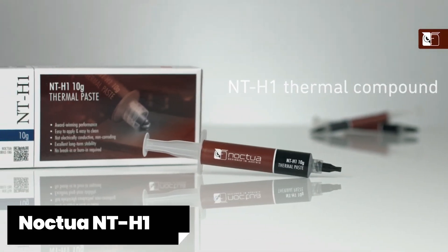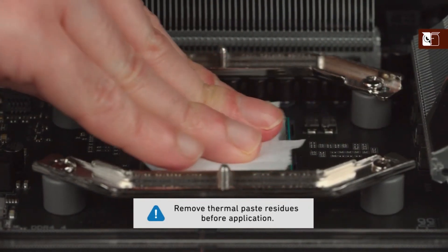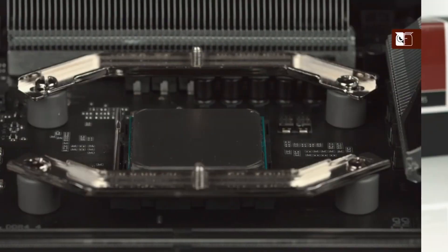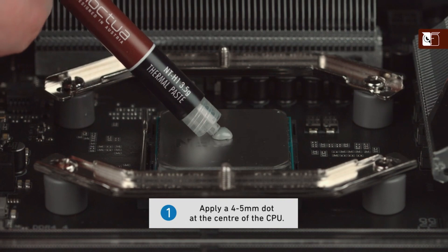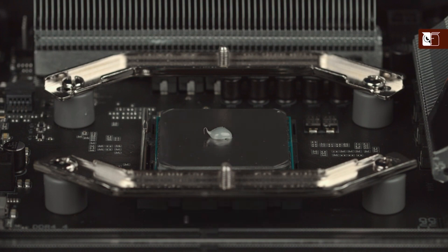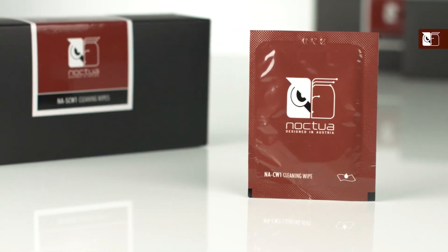Noctua NT-H1 - One standout feature of Noctua NT-H1 is its exceptional heat dissipation capabilities. With a thermal conductivity rating of 8.9W/m·K, this paste ensures efficient transfer of heat from your processor to the cooler. Another great aspect is its ease of application due to its ideal consistency and viscosity. The smooth texture makes spreading the paste evenly on your CPU surface effortless and mess-free. Furthermore, Noctua NT-H1 has a long-lasting formula that retains its performance over time without drying out or losing effectiveness like some other brands do.